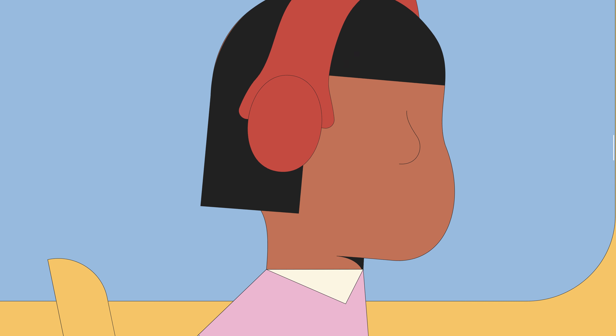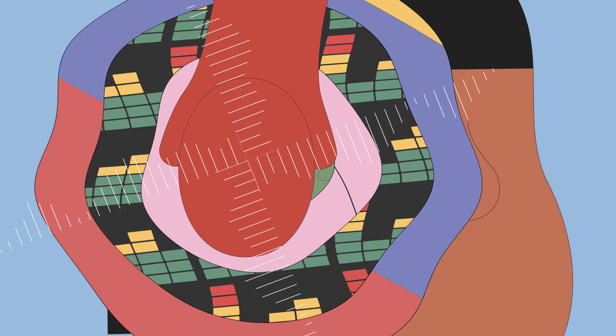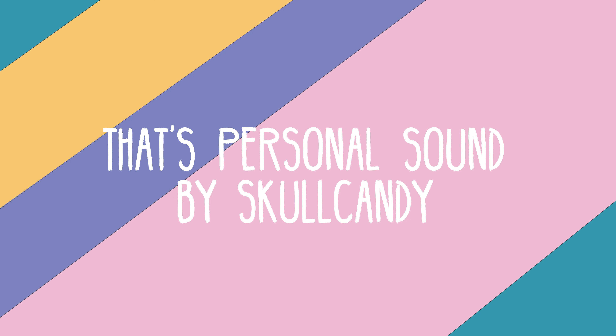And you're ready to hear crystal clear layers of your audio you've never heard before. That's Personal Sound by Skullcandy.